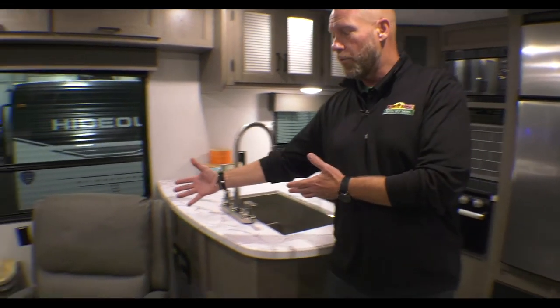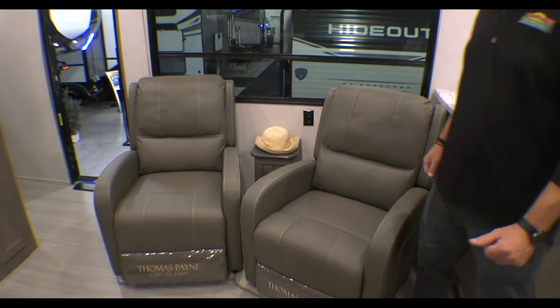And then right over here, we've got two comfortable recliners from Thomas Payne. Looks really nice. Just a great floor plan in here — tons of space, perfect for a family.